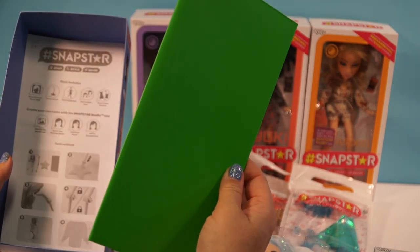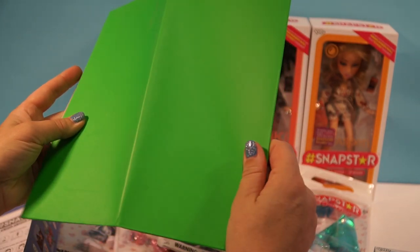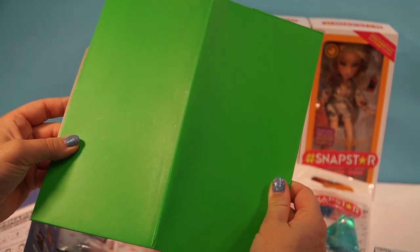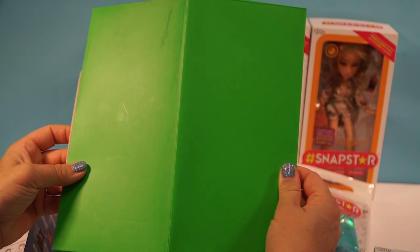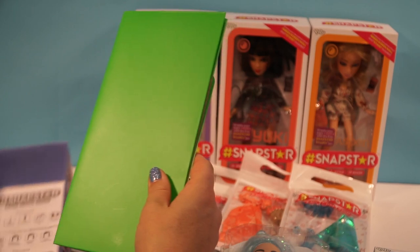And the other great thing is it comes with a green screen. You can take some really awesome pictures and then download them into your phone on the Snapstar app. I like that a lot.